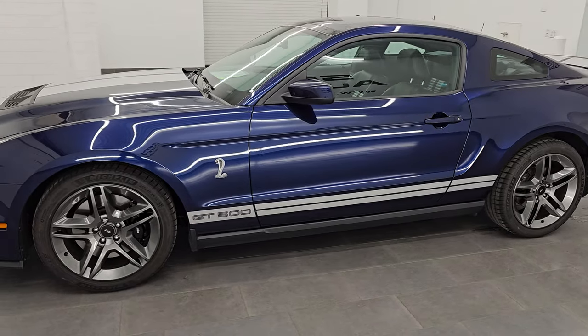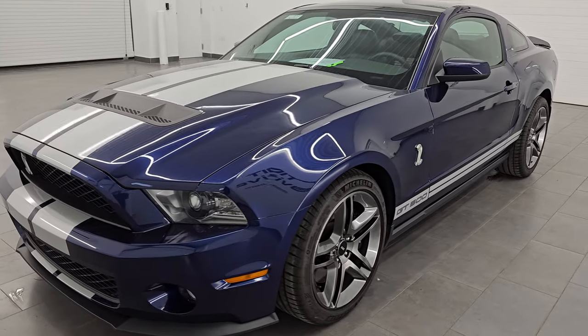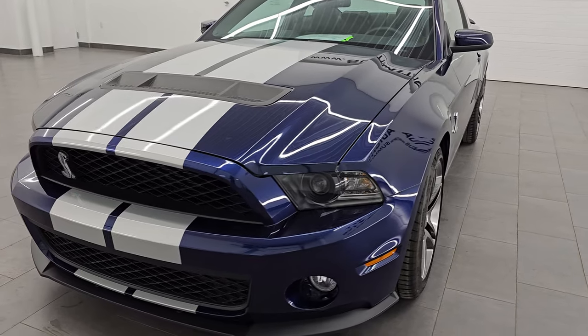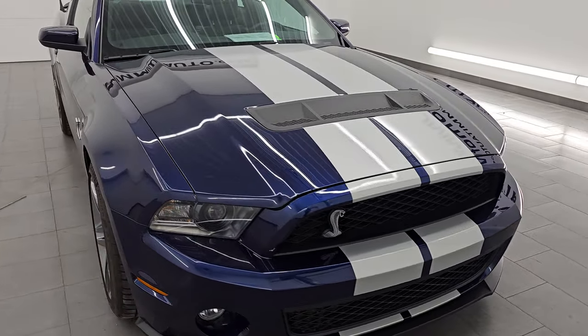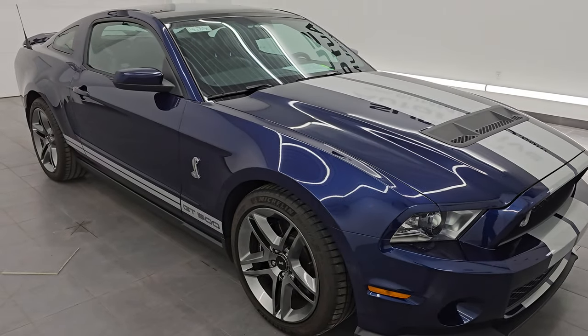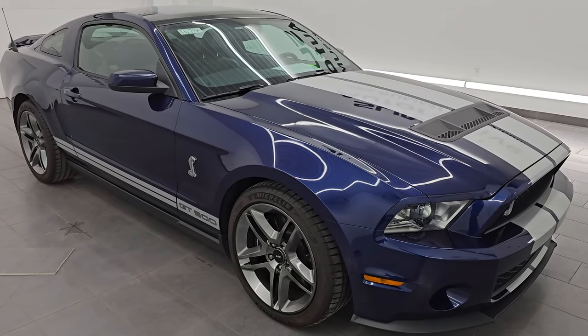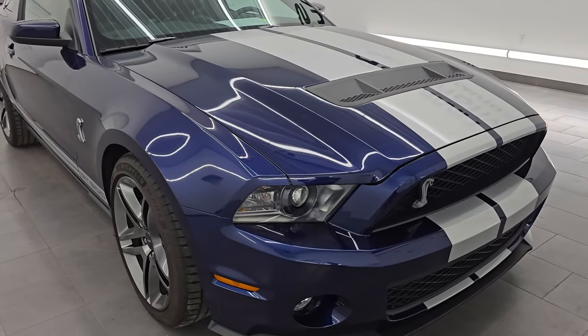This 2011 Ford Mustang Shelby GT500 has the 5.4 liter supercharged V8 engine. It puts out 550 horsepower and it's paired up with a six-speed manual transmission. This car has been fully safety inspected by our service shop. It has a fresh oil and filter change, all the fluids have been checked and topped off, and it is 100% ready to go.